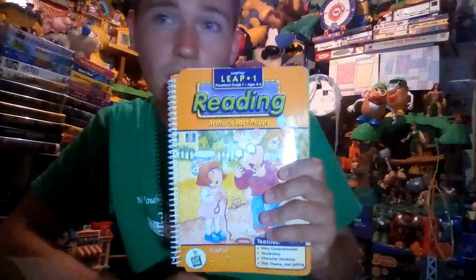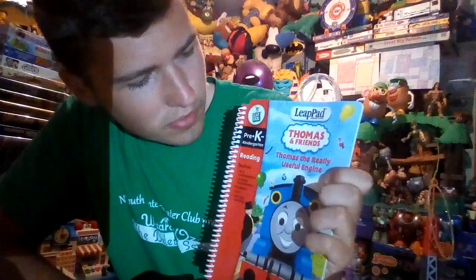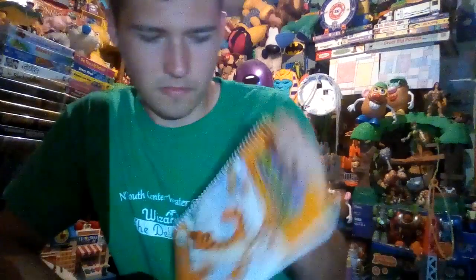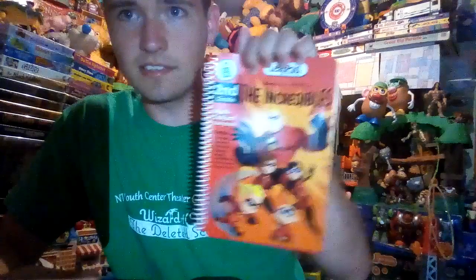Here's Scooby-Doo and the Disappearing Donuts. Arthur's Lost Puppy — I believe this was a sticker book too. Toy Story 2. Thomas and Friends: Thomas the Really Useful Engine. Winnie the Pooh: Disney's Bounce Tigger Bounce. And the last book I have is Disney Pixar's The Incredibles.